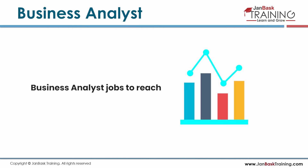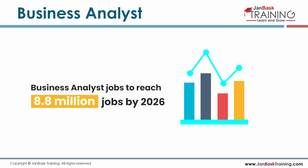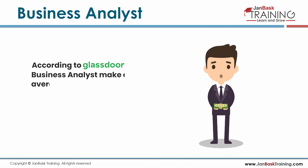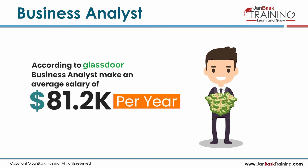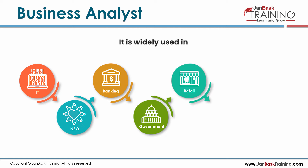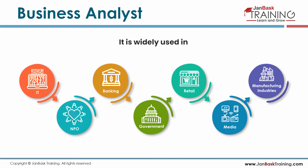Business analyst jobs are expected to reach 8.8 million by 2026. According to Glassdoor, business analysts make an average of $81.2k per year. It is widely used in IT, NPO, banking, government, retail, media, and manufacturing industries.